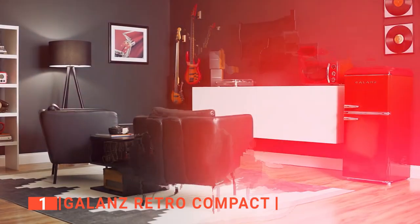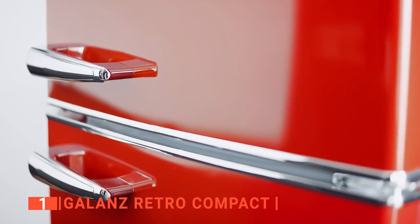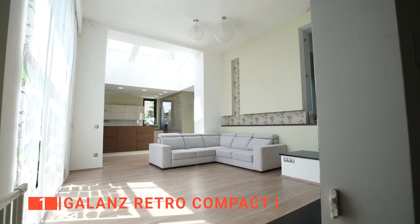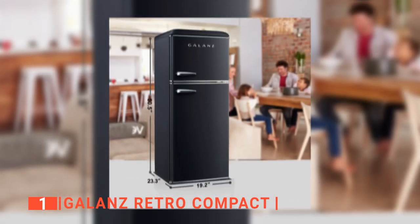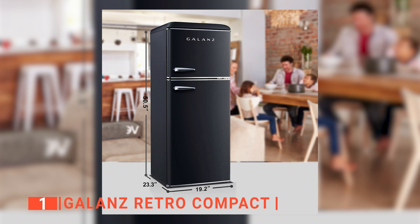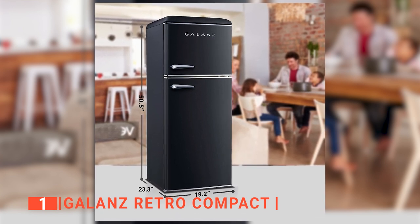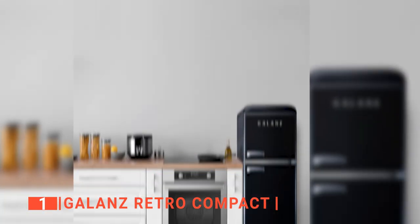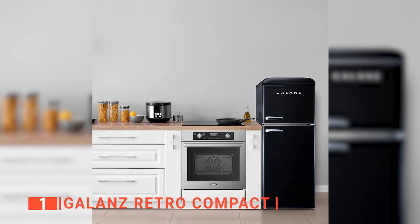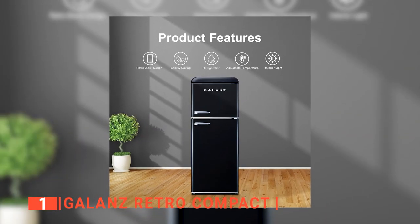With a black glossy finish and retro style handles, this Galantz retro will add style to your bedroom, kitchen, living room, office, dormitories, and more. It is quite easy to set up, weighing about 76.1 pounds and measuring 19.17 by 23.31 by 50.45 inches. Also, its legs are adjustable to enable you to level it on an uneven surface with ease. This is essential because you need to keep the unit stable for safe operation.